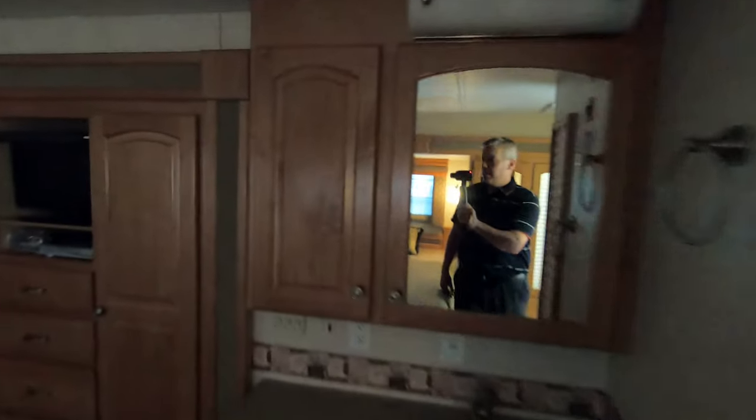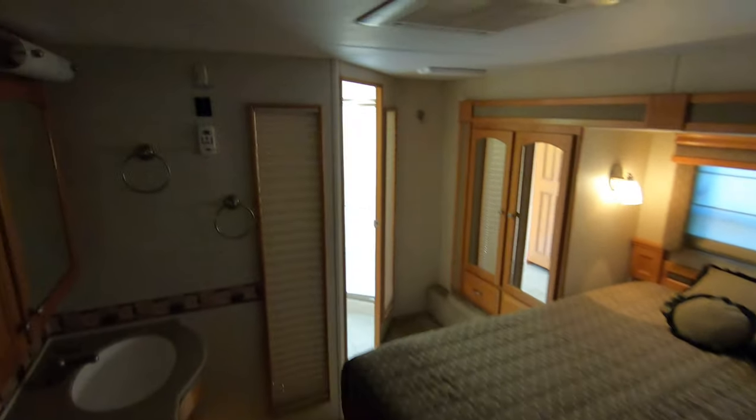Lots of space in here — got your sink, your medicine cabinet, two slides up here so it really gives you a feeling of a lot of room. Nice desk across the front, lots of storage. Second AC is in here as well.